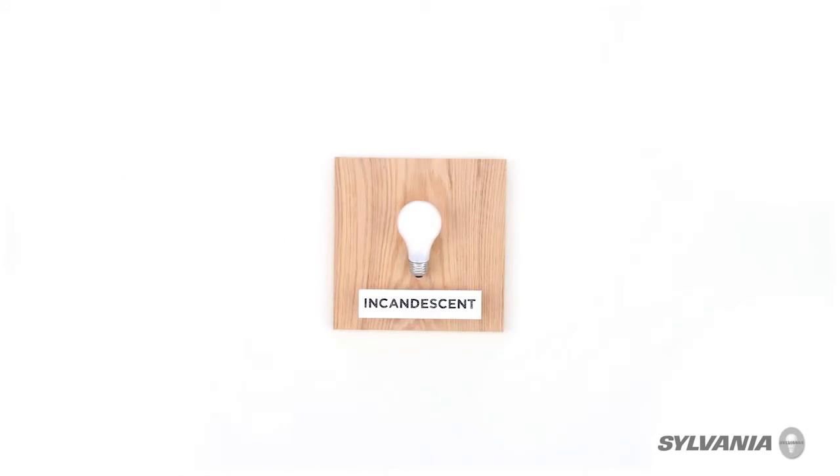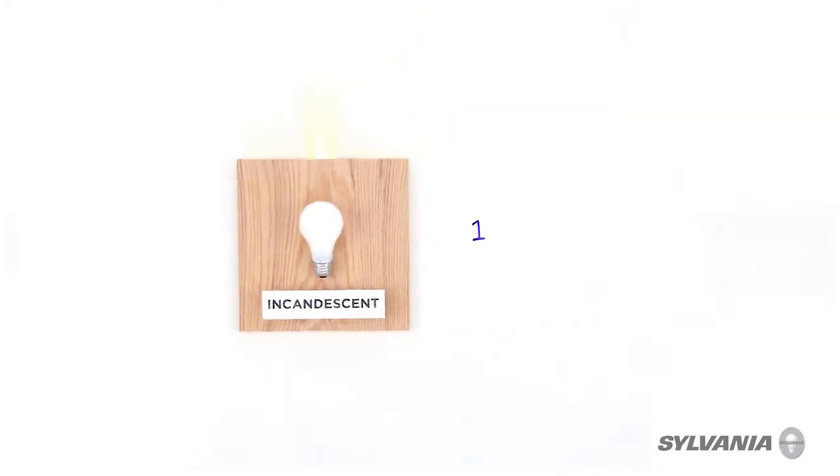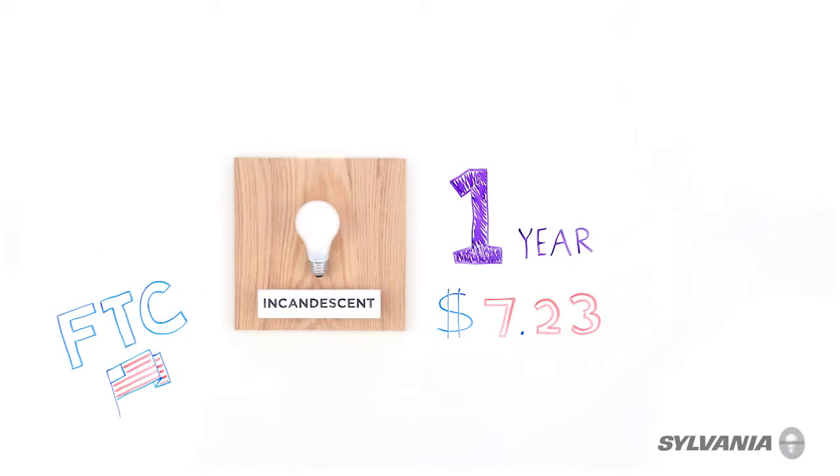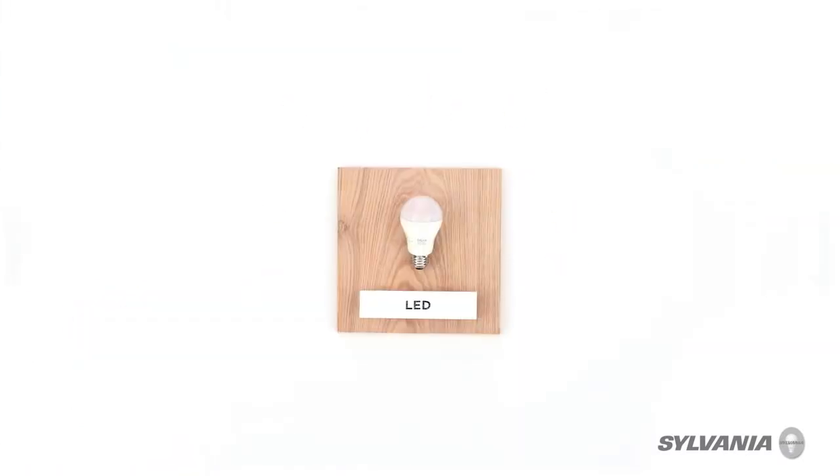This is a 60 watt incandescent bulb. For three hours of use a day, it has a nice warm glow, lasts about a year, and costs around $7.23 to operate, based off of the Federal Trade Commission's own measure.